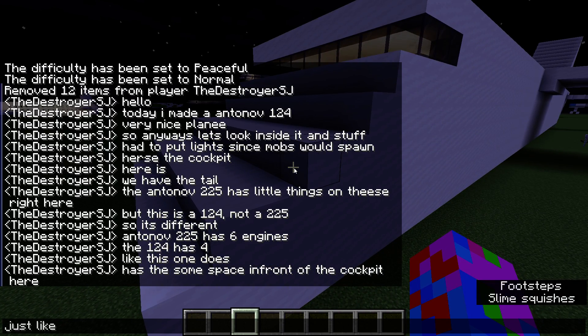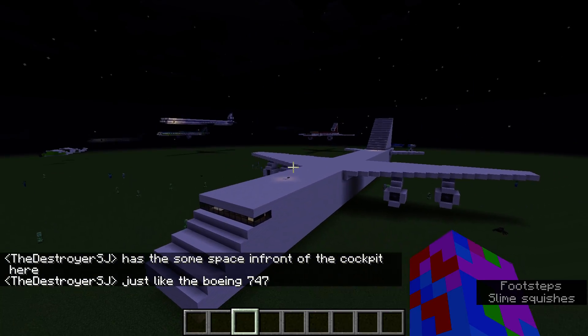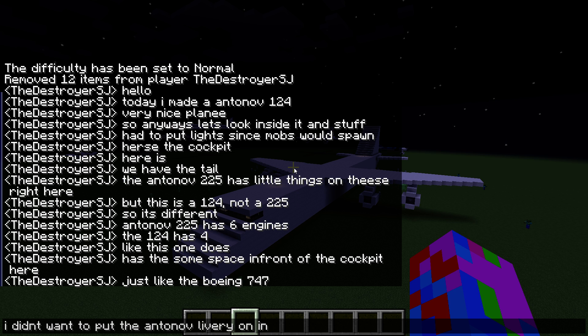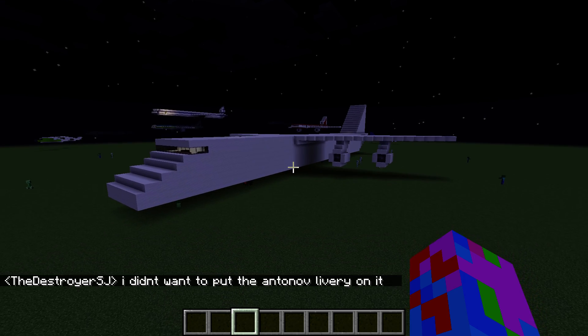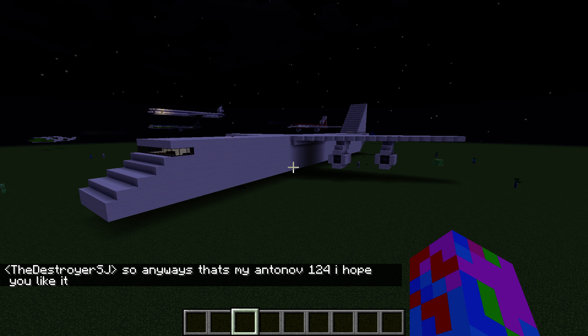It has some space in front of the cockpit here, just like the Boeing 747. I didn't want to put the Antonov number on it. So anyways, that's my Antonov 124 — I hope you like it!